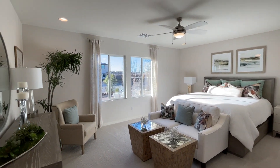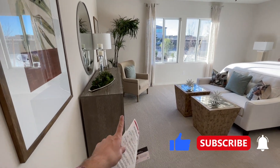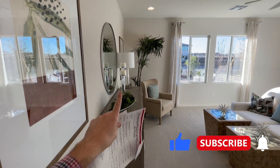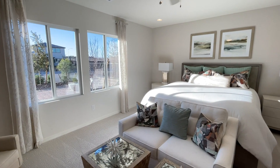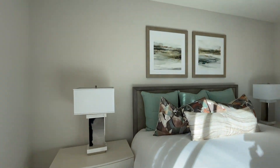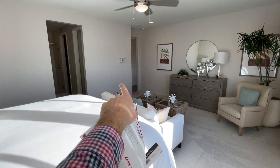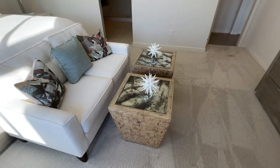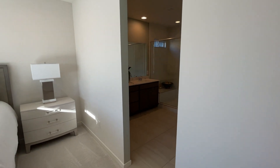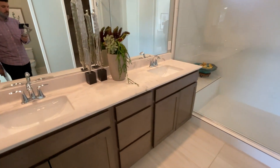The master bedroom is about 16 by 20 — very generous in size. I'm not a huge fan of long masters because you'd need like an 85-inch TV to enjoy it from the bed. I'd prefer the layout oriented differently — maybe the bed here and a reading or sofa area on the side. Now, we finally see an upgraded shower here in the Taylor Morrison model — got the culture marble on the surrounds and a beautiful rainfall showerhead. Looks awesome.